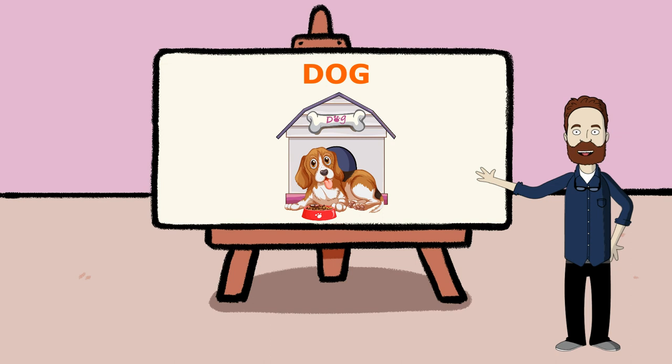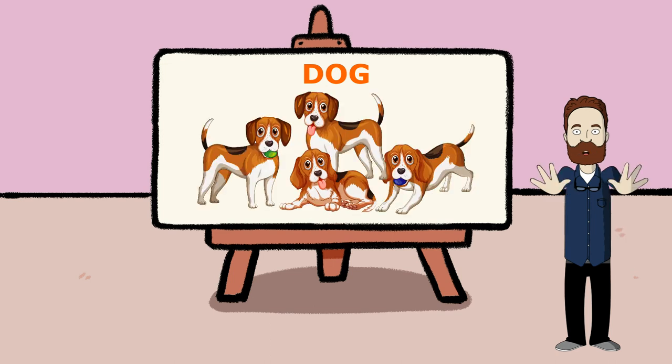This is a dog. Dogs are domesticated carnivorous animals with long snouts, an acute sense of smell, non-retractable claws, and a barking, howling or whining voice. The animal is domesticated to guard against predators.